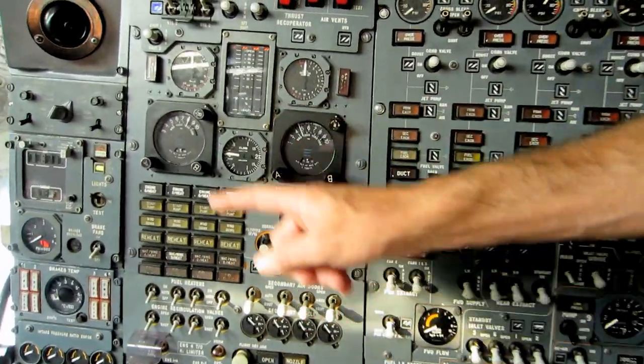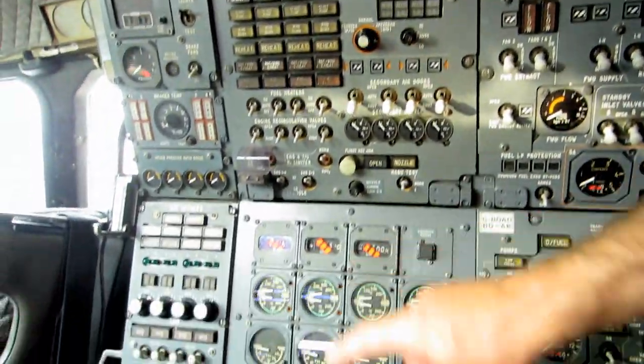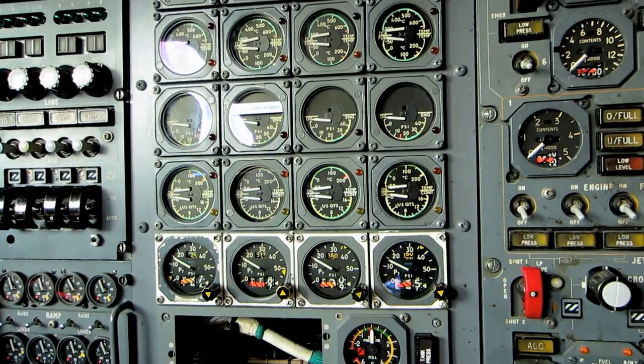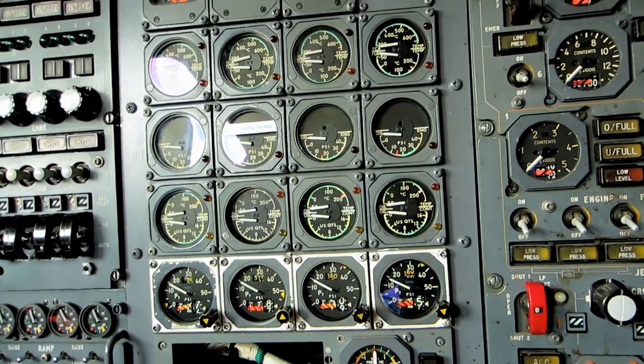All the other systems — hydraulic systems, cabin temperature, air bleed from the engines, cabin pressurization, brakes, air intakes, more engine gauges — it is just a lot of work. These guys were the best.